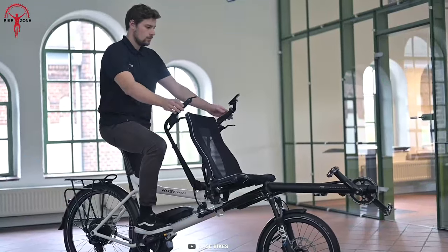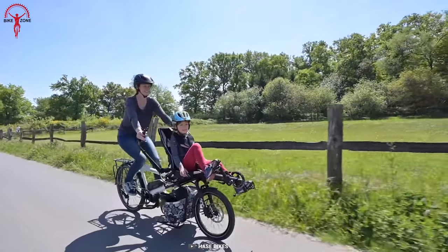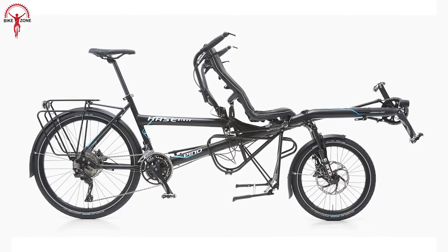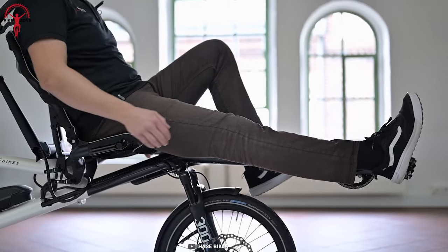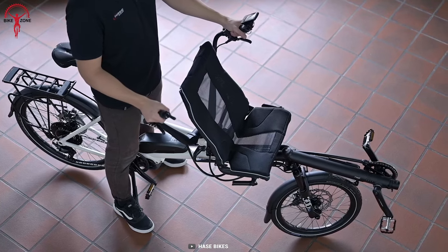Thanks to its two adjustable seat heights, both riders can switch places and enjoy a panoramic view while chatting and planning on the road. It also ensures parking stability because it has the Ursus 80 Jumbo double kickstand, which can hold up to 176 pounds. So whether you're traveling solo or with company, this bike will be an unbeatable choice.